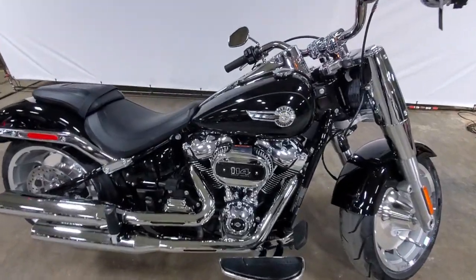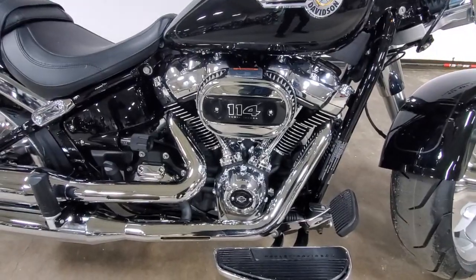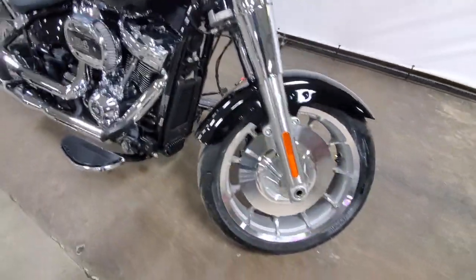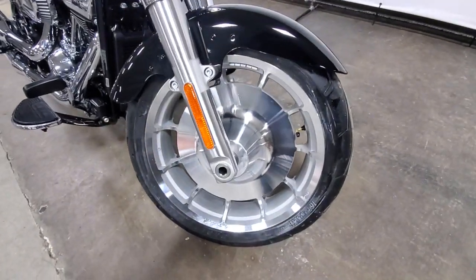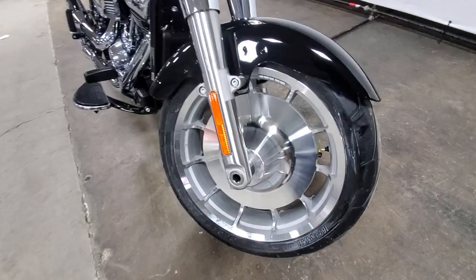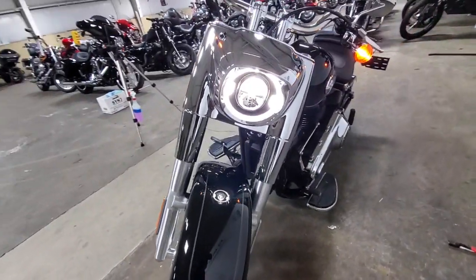This is the 2022 Fatboy S featuring the Milwaukee 114. New for this year are these slotted wheels with the right angle 93 valve stems. Beautiful wheel design. Daymaker headlights.